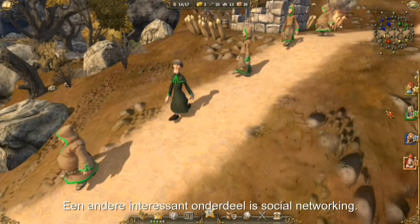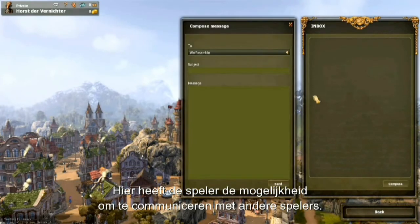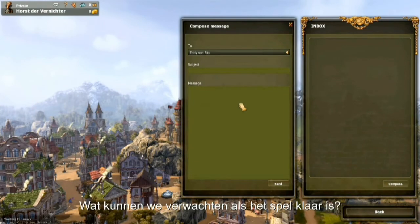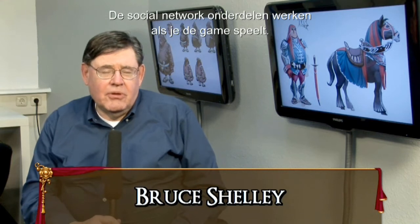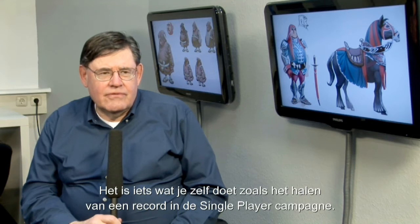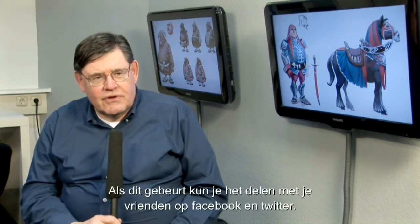Another interesting feature is social networking. The player has the opportunity to communicate with their friends or with other players. Social network features are driven by the play of the game. That can be something the player does himself, like set a new record for the single player campaign. When that happens, it will be broadcast out to his friends.